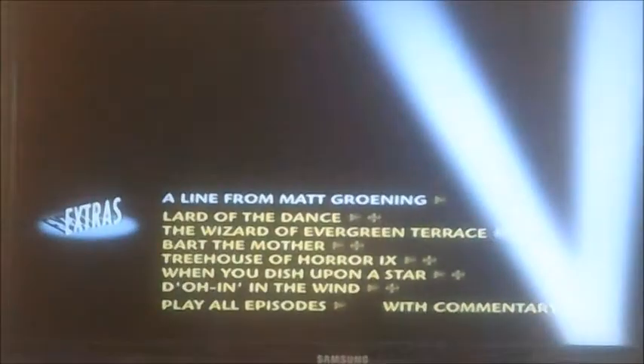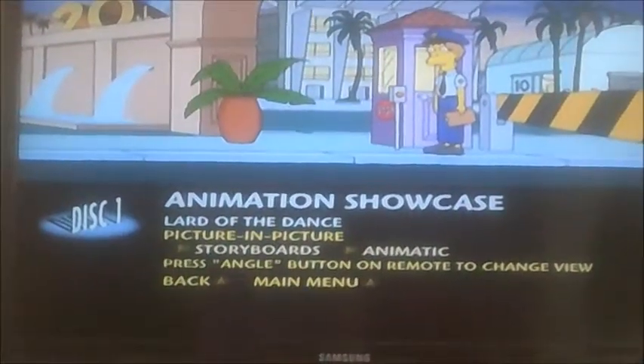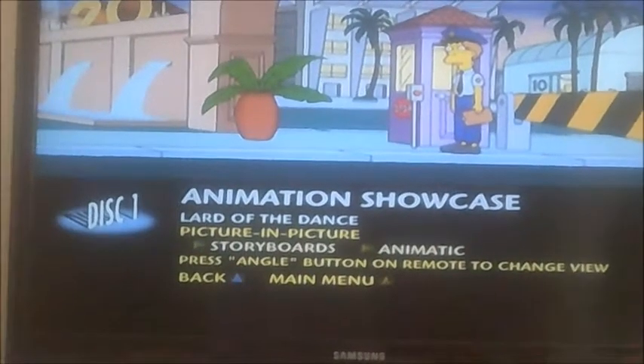Let's have a look at some extras next. So, as you can see, it's got picture-in-picture, and there's storyboards and animatic.